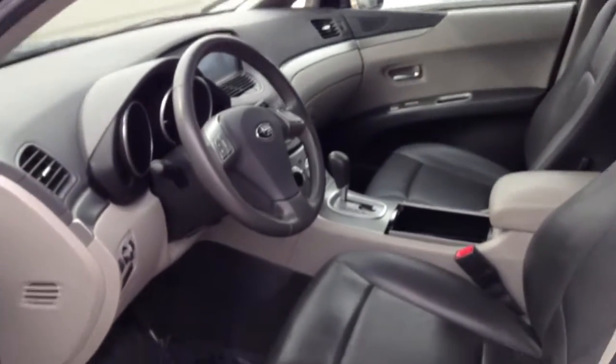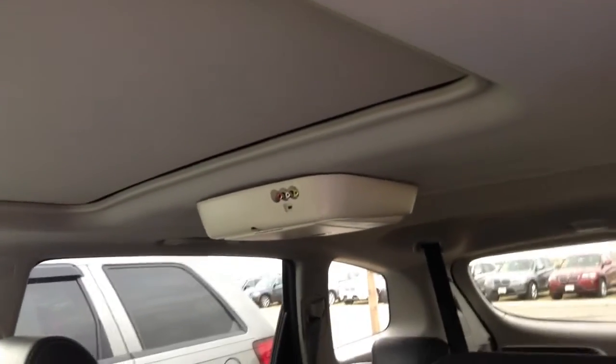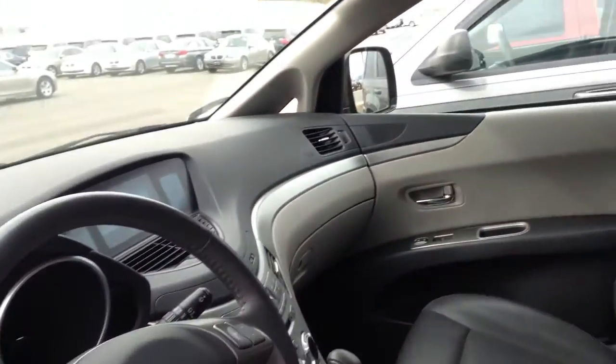On the inside it looks nice as well with leather seating. Has the moonroof. Has a rear entertainment DVD player in it as well. Heated seats.